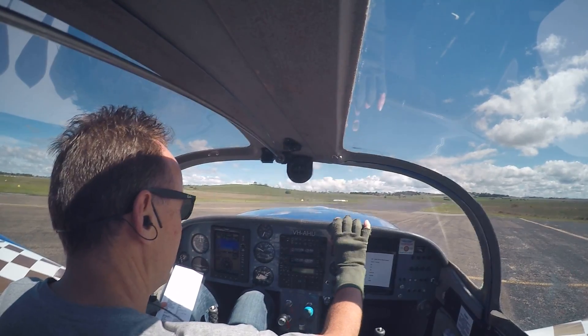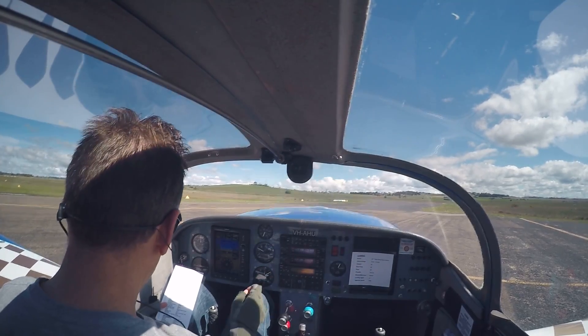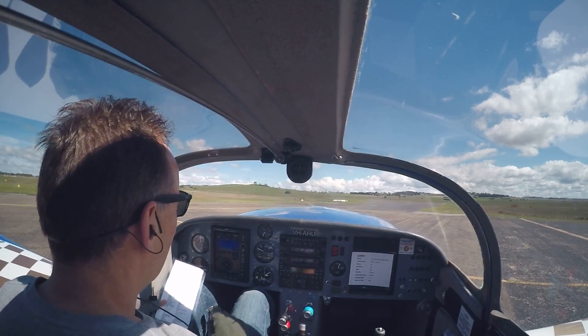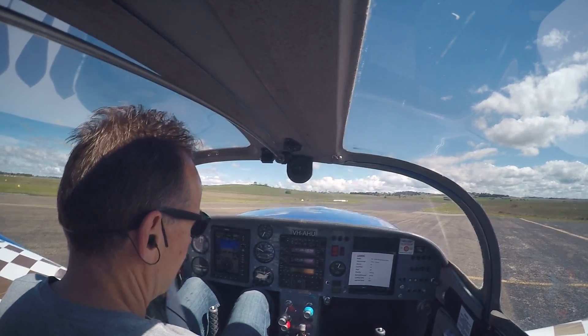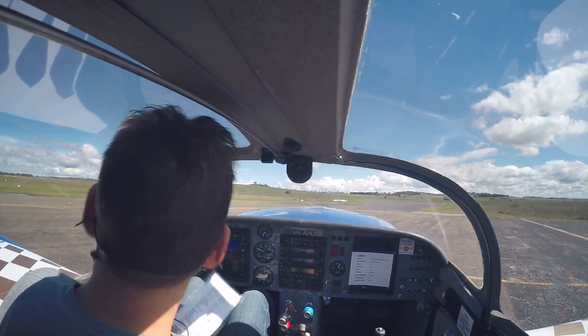Take-off clearance not required. Landing light is on. Strobes on, transponder on. And we're good to go — one more thing though: fuel pump. Missed the fuel pump — fuel pump on.